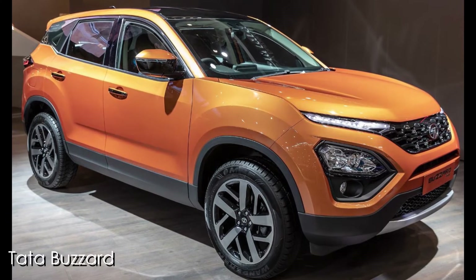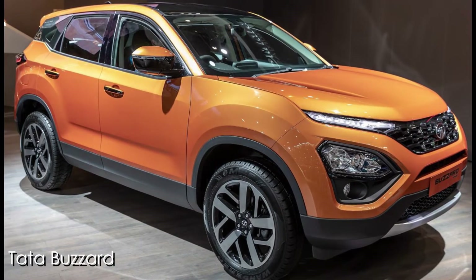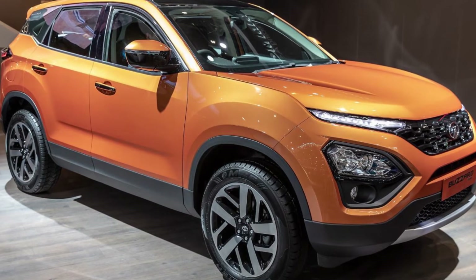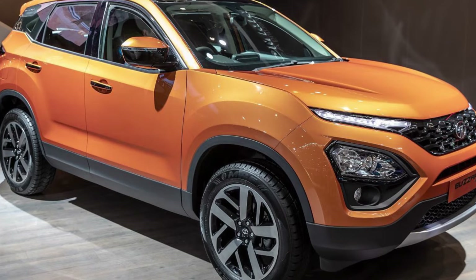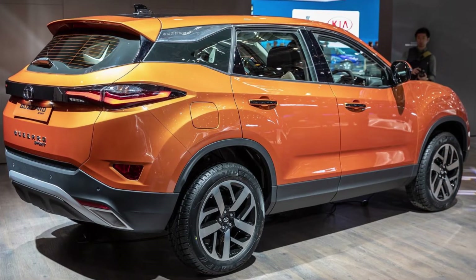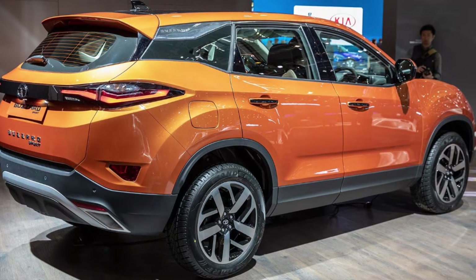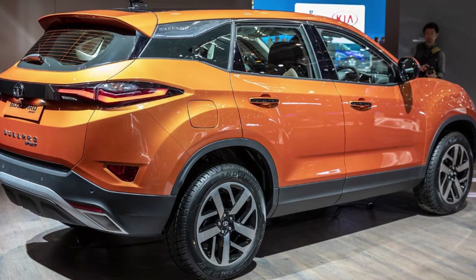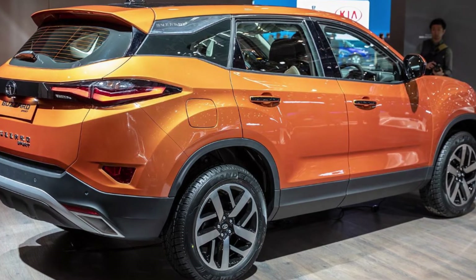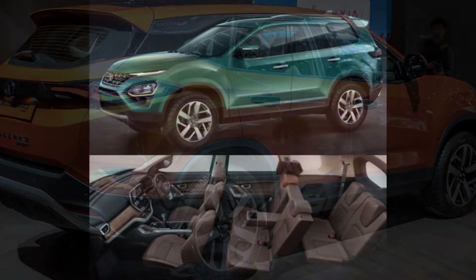The Tata Bazaar, which is a longer version of the Harrier, has already been spied numerous times and made its debut in pre-production format at the last Geneva Motor Show. While it was expected to be the successor of the Hexa, the company has said that both models would coexist. However, one thing that's for sure is that soon, the upcoming SUV will become the flagship product in the Indian carmaker's model range.